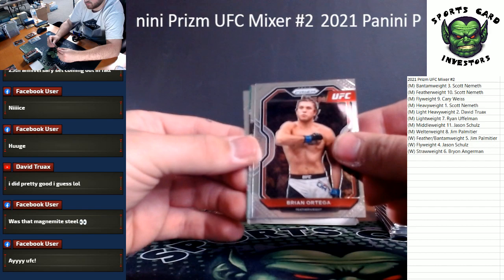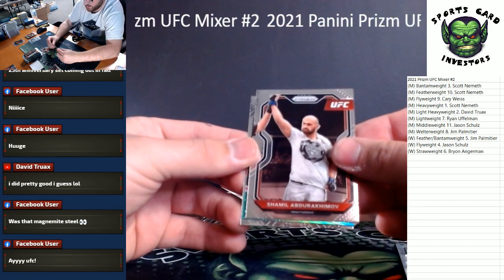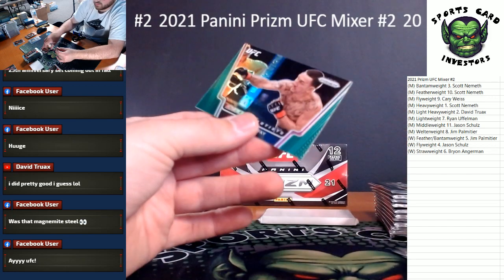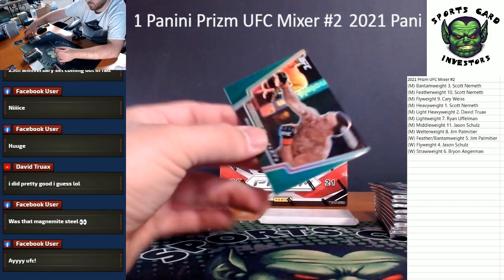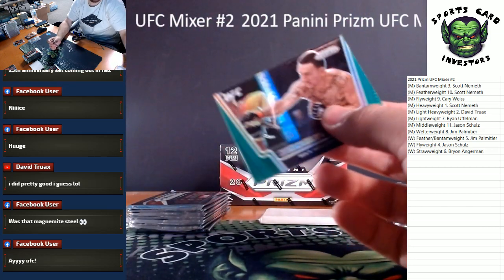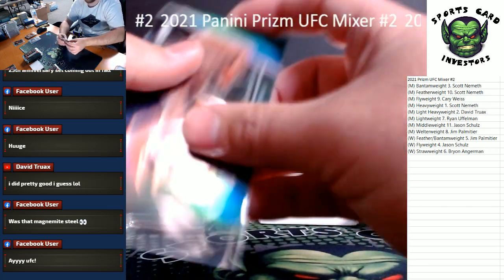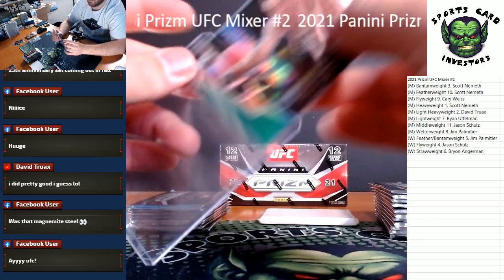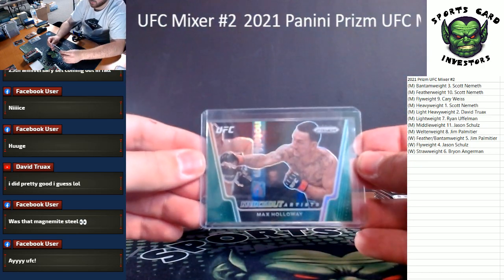Green insert coming up — we got an Ortega, Abdurakimov, our knockout artist here is a Max Holloway. Also doesn't say what weight division he's in, maybe like middleweight or something. Either way — Max Holloway green prism.